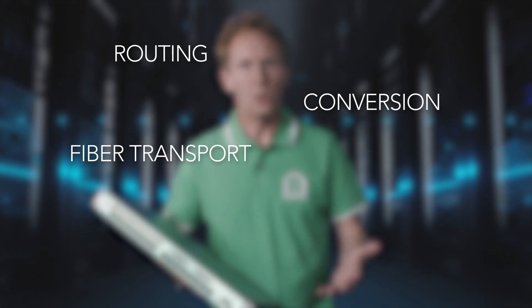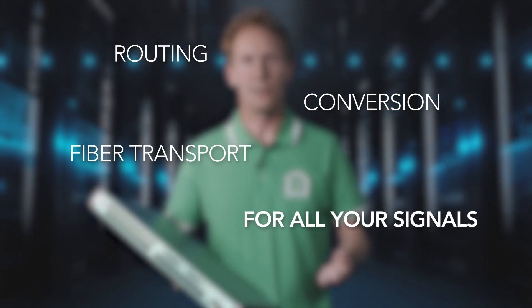BarnFind will now show you how we can solve your different routing, conversion and fiber transport for all your video, audio and data signals.